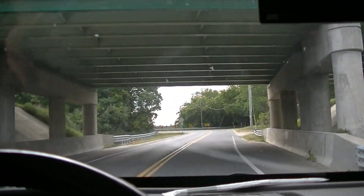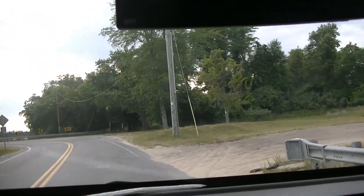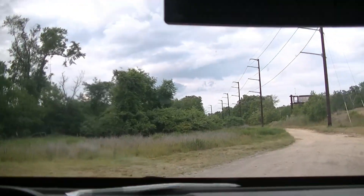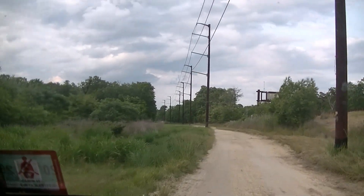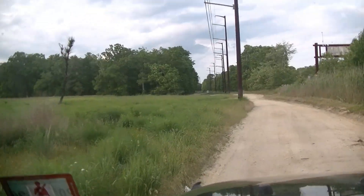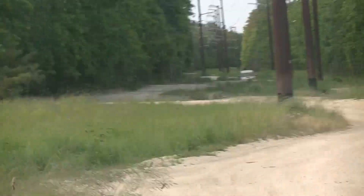Alright guys, so we're coming up to the trail where the Tacoma's stuck. Oh Jesus, I can see him already. This isn't going to be good. He's like teetering. Oh my god. Yeah, he's stuck.